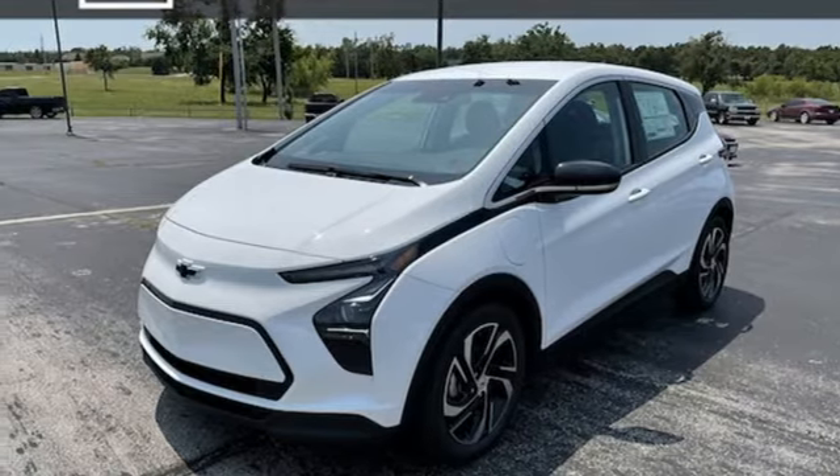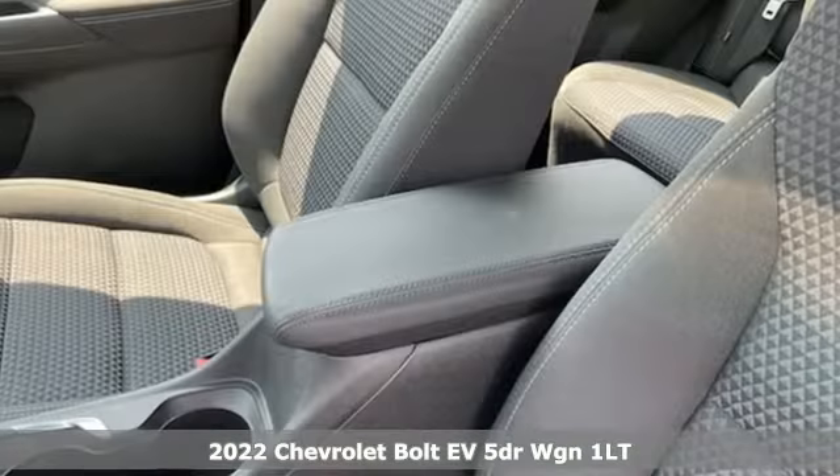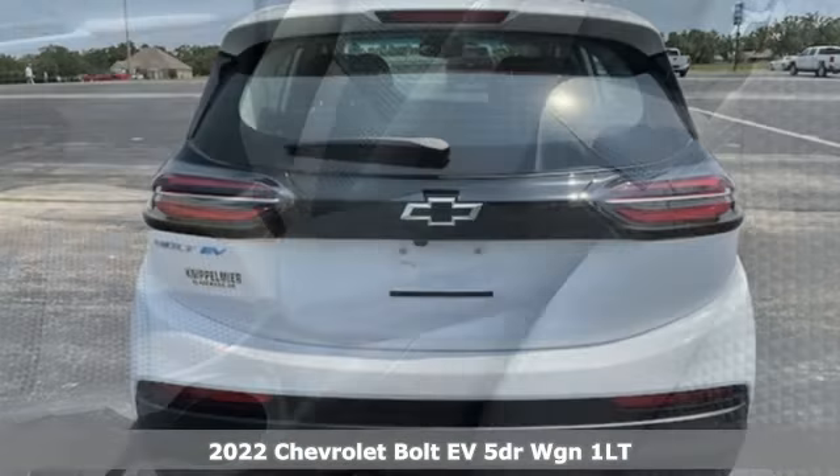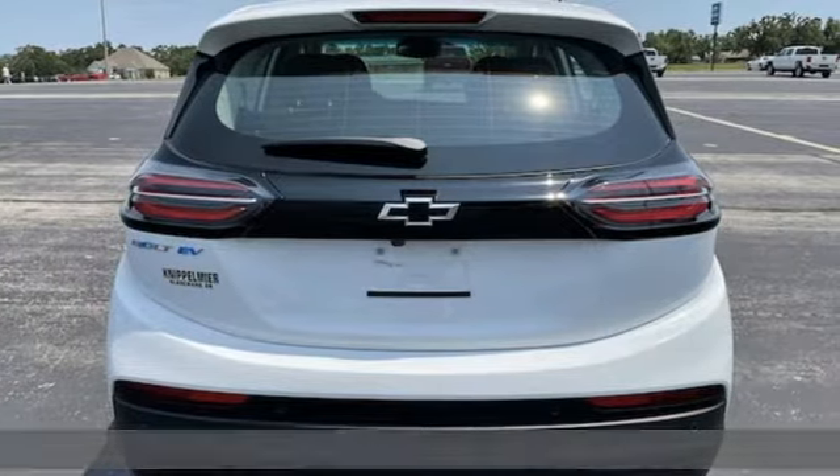Here's a new 2022 Chevrolet Bolt EV. It is built to handle every aspect of your daily routine and eliminate another: stopping for gas.